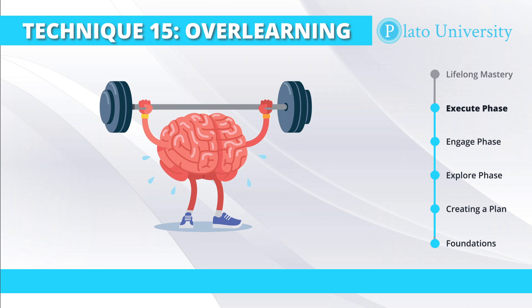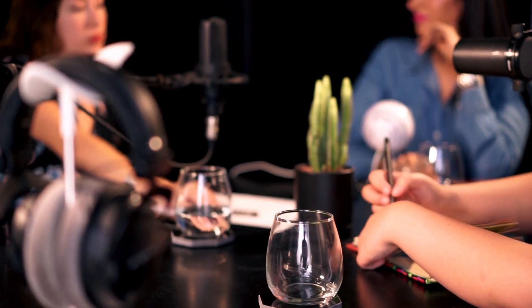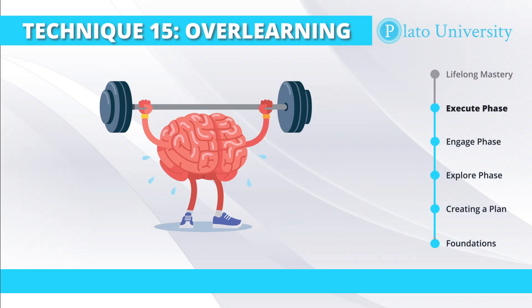At Plato University, some of our courses will present material that goes beyond what you need to master. By exposing you to the extra material, it opens you beyond what you need to know for that particular subject. For example, in our How to Start a Podcast course, we take you through the entire process of launching a podcast, marketing it, and then monetizing it. During that time, you're learning all the skills to be a podcaster and consistently put out content — things like recording, editing, and marketing that will be done with every single episode and allow you to create a podcast for the long term.